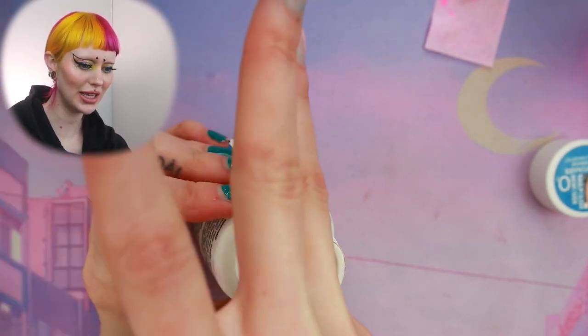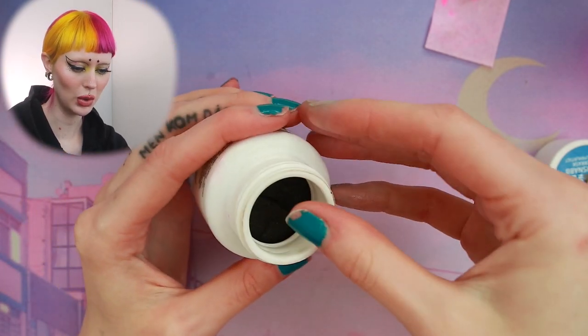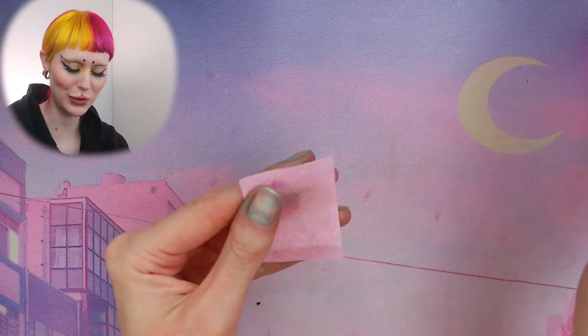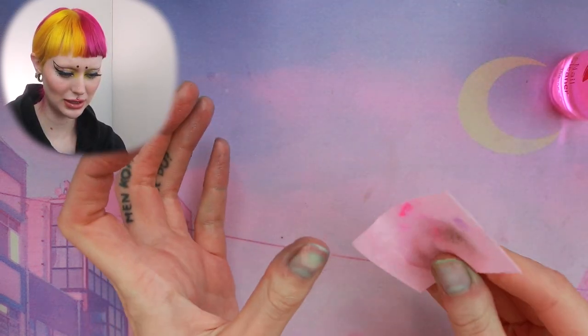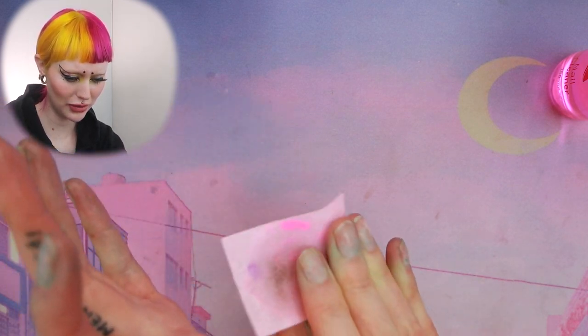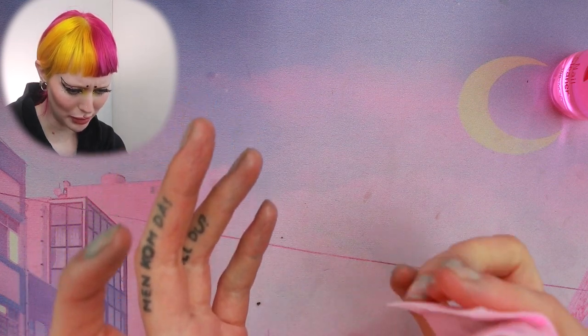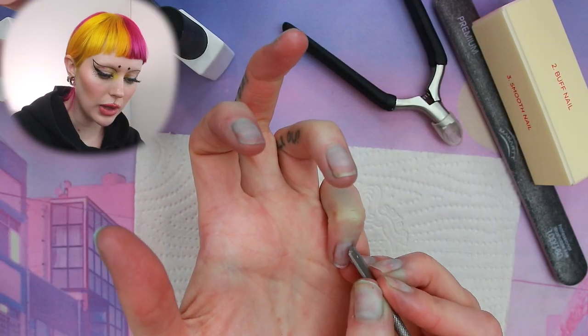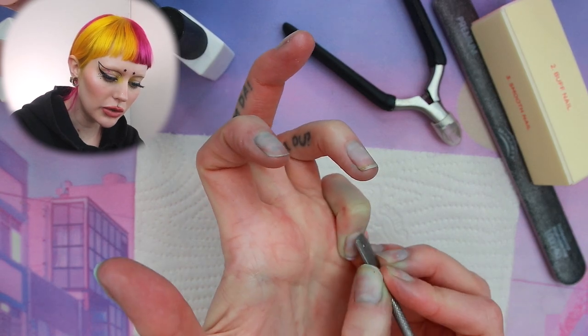These stain so much — now I'm just blue all over! Let me use some of this to try to get rid of it. No, maybe not. So let me start with pushing my cuticles up.